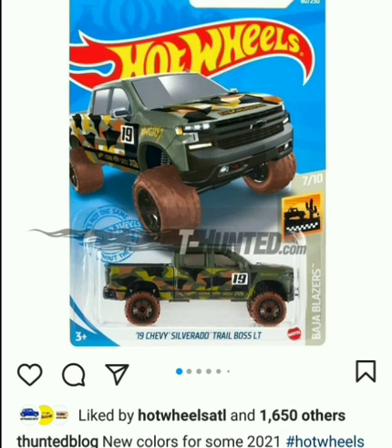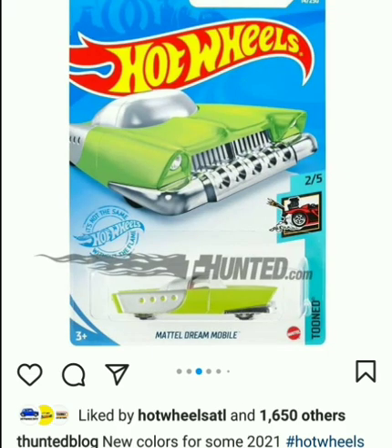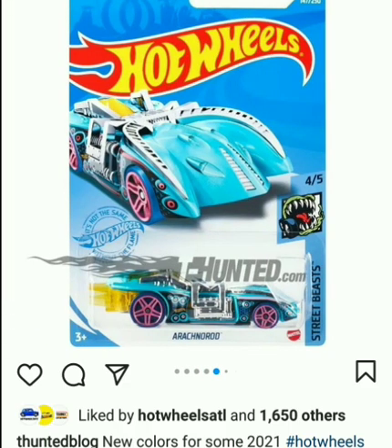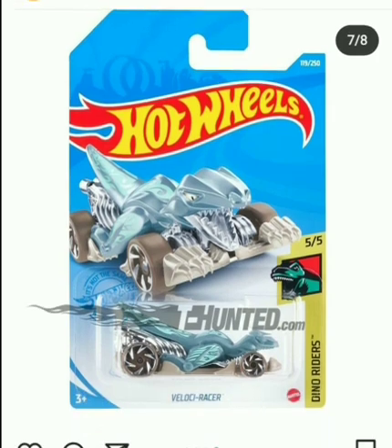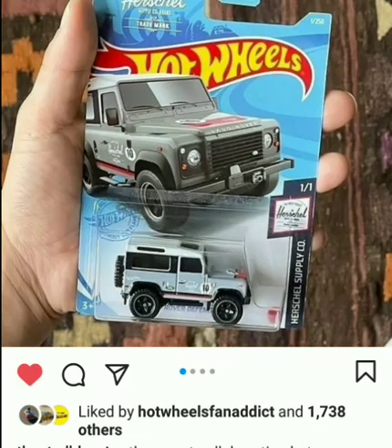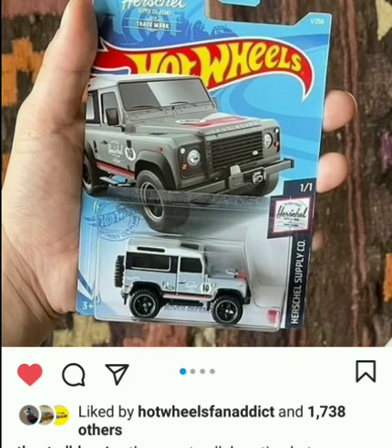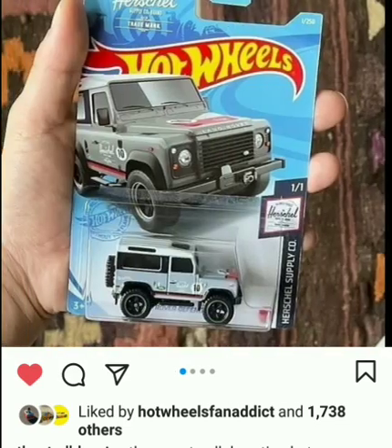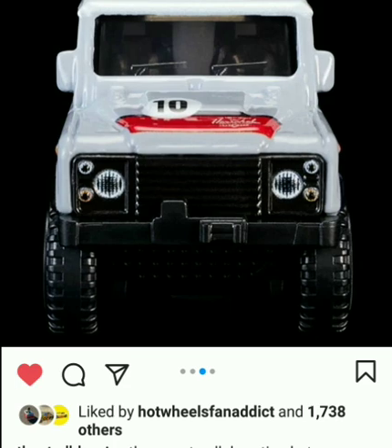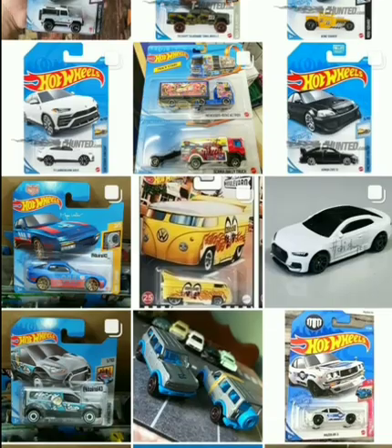That's not it — we have more cars coming in 2021 in future cases, including this Chevy Silverado Trail Boss in military colors, look at this! Then we have a whole bunch of new cars in new colors — not sure about some of these ones, but I think someone might really like them. And there you go, we got the new Defender in two variations: a premium one and a regular one. Not sure if it's the same casting or different — we'll see when we get it in our hands. I really like this and we'll see how it does when it comes out.